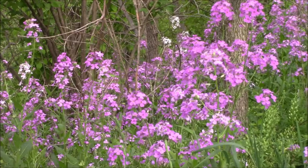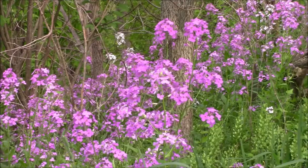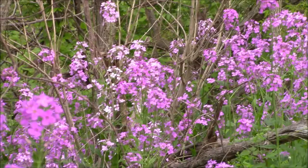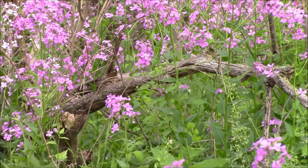Today we're going to talk about Dame's Rocket, or Hesperus metronalis. This is an invasive species in the state of Ohio, so it's considered a weed, but I personally think it is beautiful. Some people refer to it as woodland phlox, but there is a woodland phlox and this isn't it. This is also called Sweet Rocket, Mother of the Evening, and Wild Phlox.